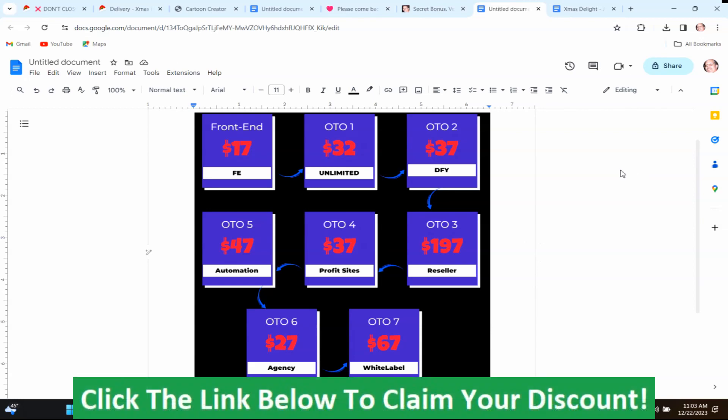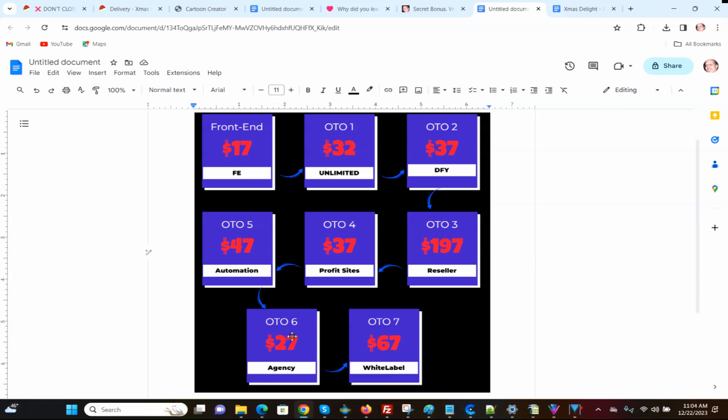Here are the prices and upsells for Xmas Delight: the front end version is $17. OTO1 is $32 — that's the unlimited version. OTO2 is the done-for-you edition for $37. OTO3 is the reseller edition for $197. OTO4 is the profit sites edition for $37. OTO5, the automation edition, is $47. OTO6, the agency version, is $27. And OTO7, the white label version, is $67.